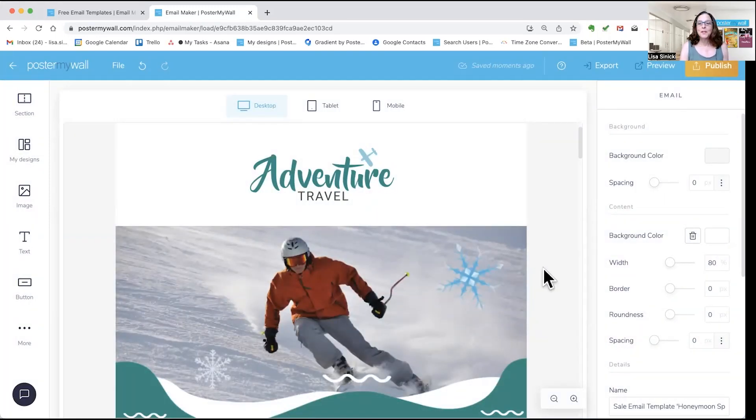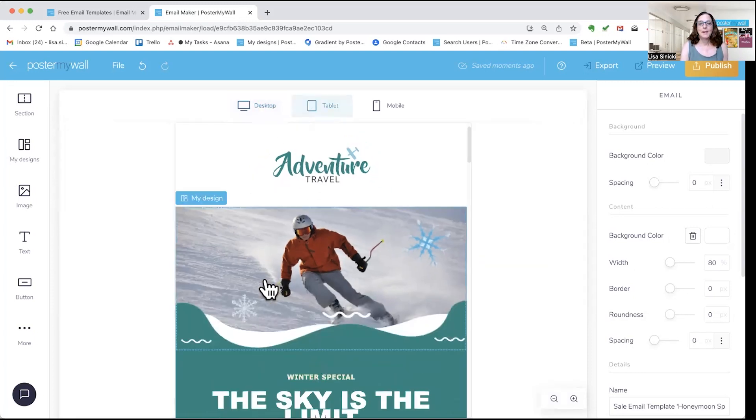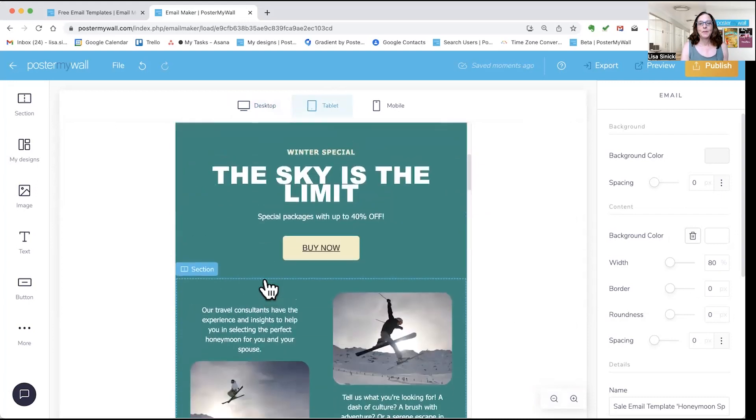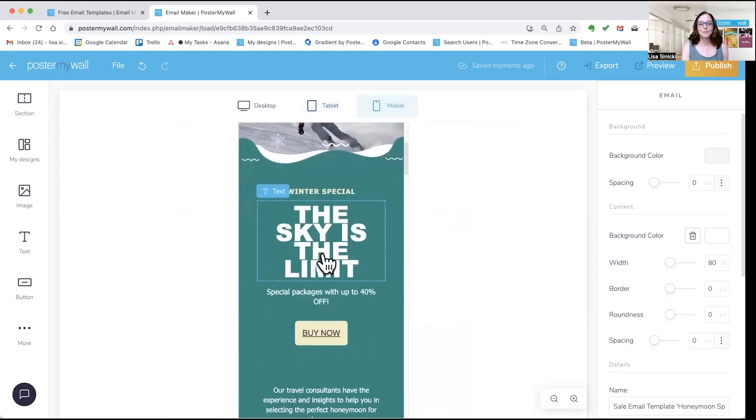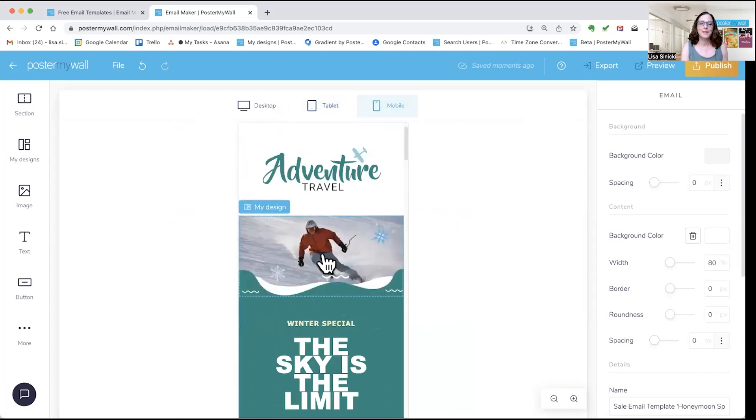When you're done customizing, you may want to take a look again at the optimized emails on desktop and tablet to find any tweaks you want to make. It's good practice to check how it looks on all your devices. When you're happy with it, you're ready to send. If you are a premium or premium plus user, you can send emails directly from our email tool — just go to the top right, click Publish, and follow the directions.